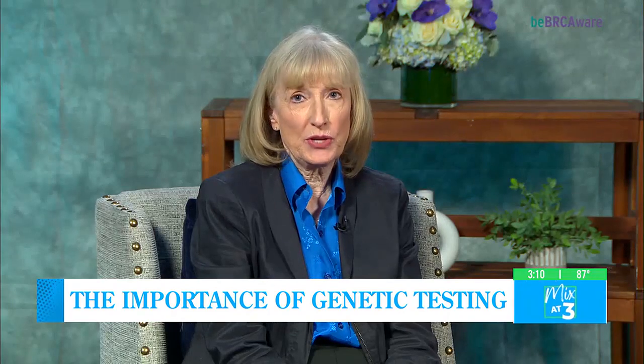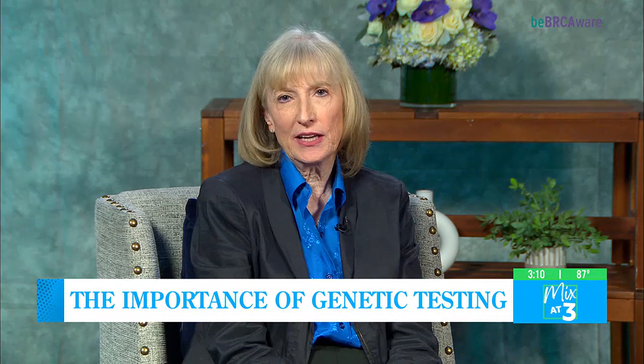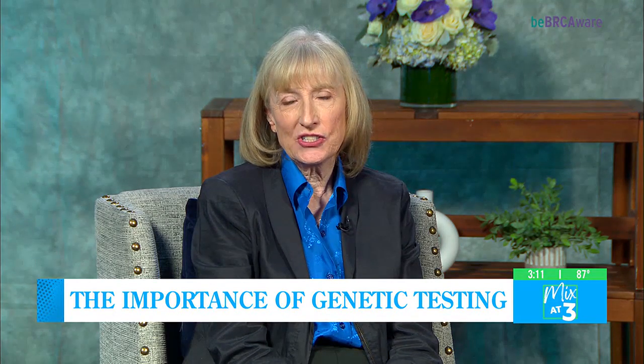To understand what a mutation in this gene means, you need to understand what the normal function of these genes is. BRCA is a gene that is responsible for ensuring that when cells get old or damaged, they repair effectively and back to normal.